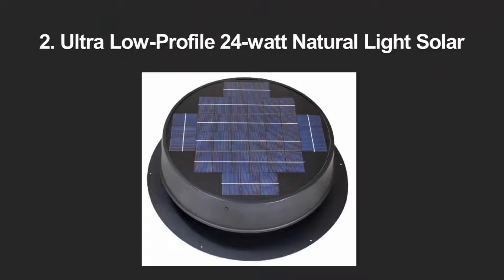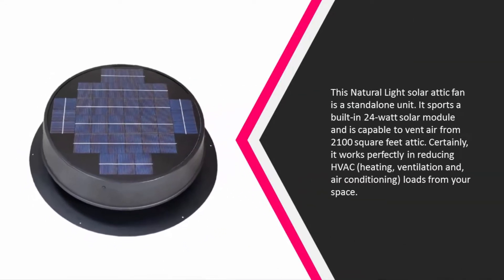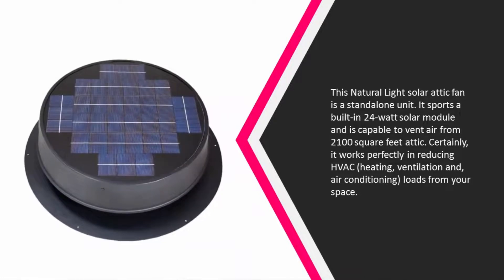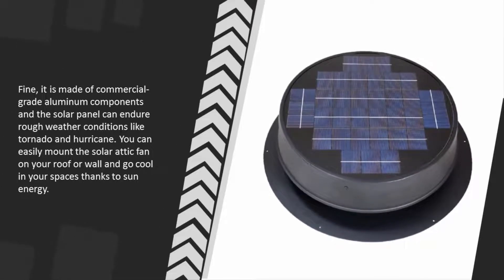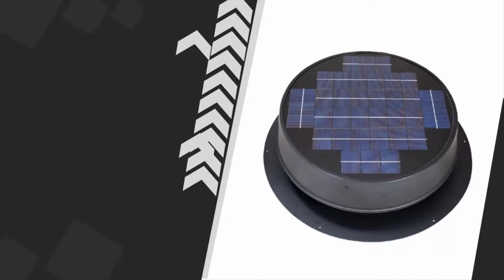At number two, this Natural Light solar attic fan is a standalone unit. It sports a built-in 24W solar module and is capable of venting air from a 2,100 square foot attic. It works perfectly in reducing HVAC loads from your space. It is made of commercial-grade aluminum components, and the solar panel can endure rough weather conditions like tornadoes and hurricanes. You can easily mount it on your roof or wall.